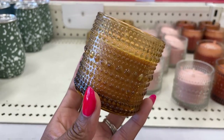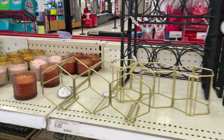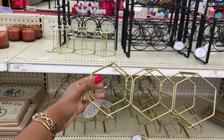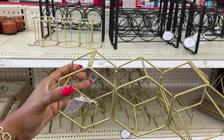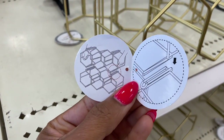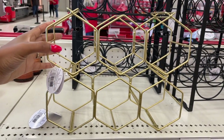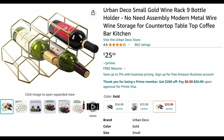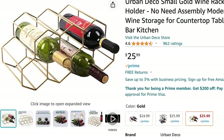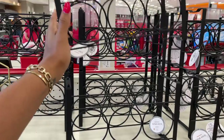Target is showing off with this next item — it is a stackable wine rack. You have a set of three that comes as one piece for five dollars, and you can just buy more and keep stacking them on top of each other. Amazon has something very similar but theirs doesn't stack, so you can't continue to build on it, and they have it for $25.99.